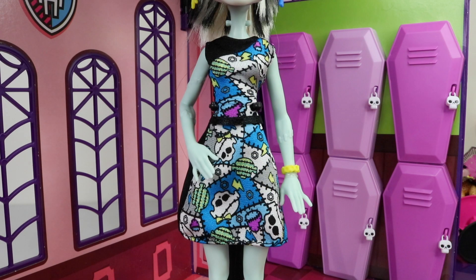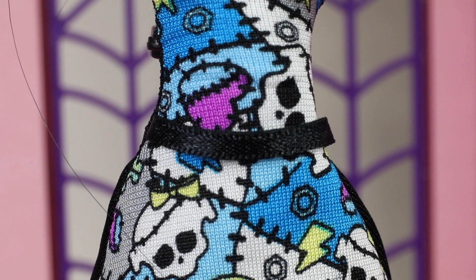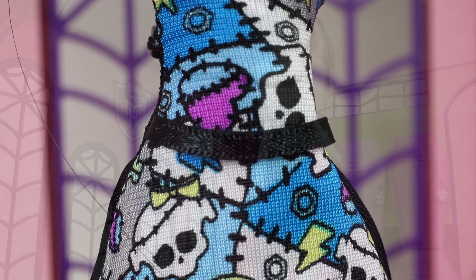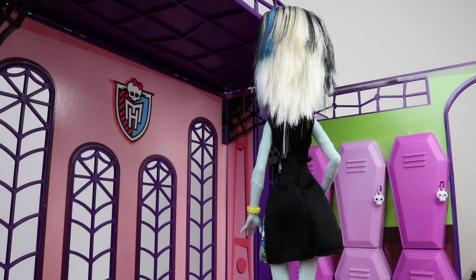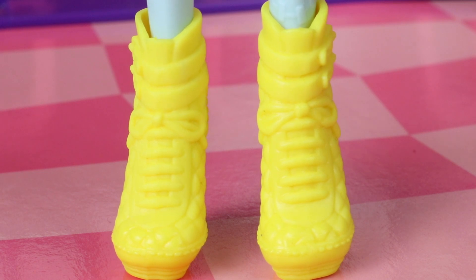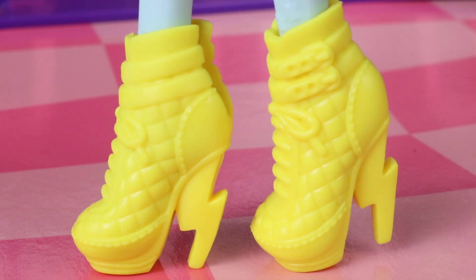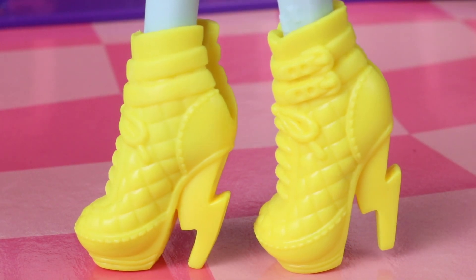I'm also loving her dress which is done in bright colours and features her skeleton with stitches and a yellow bow. She also has a narrow black ribbon as a belt. From the back her dress is done in a plain black. Her yellow shoes are done in a sneaker style and laced up at the front, and from the back the heel is really cool — it's in the shape of a lightning bolt.